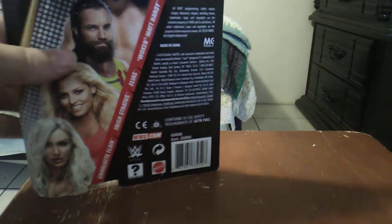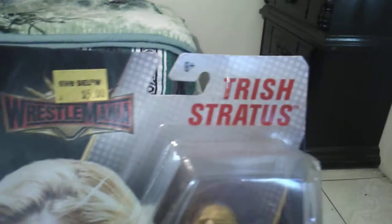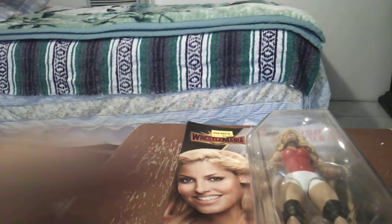So let's go ahead and start with the Hall of Famer, Trish Stratus. Here's your packaging — Trish Stratus, there's the Five Below sticker, there's the picture. And I'll show you why Carmella's here in just a second.